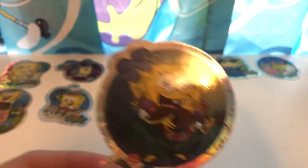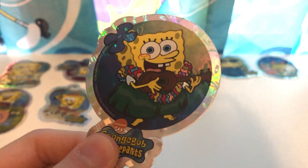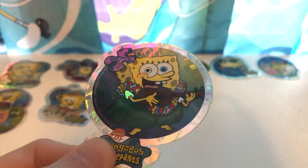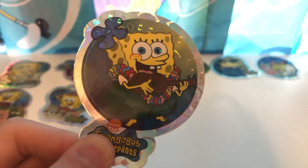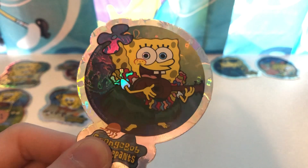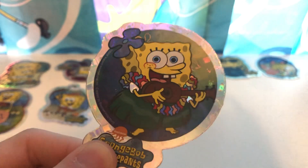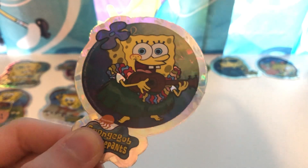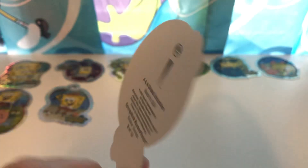Moving on, we have SpongeBob right here in a Hawaii kind of outfit with a ukulele. You can see the glow as well — most of them have a glow and a little bit of glow on the eyes. You can see a little bit on the flower and on the flower necklace, and a little bit on his sleeves too. Really cool. And this is number nine in the series.